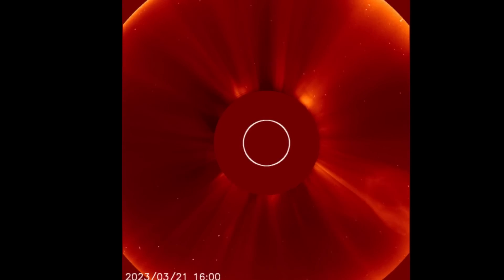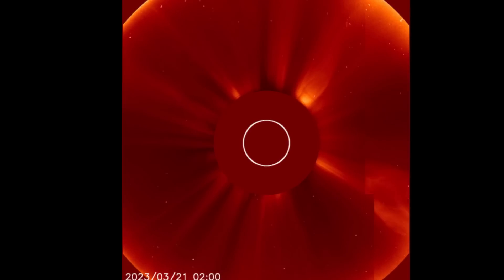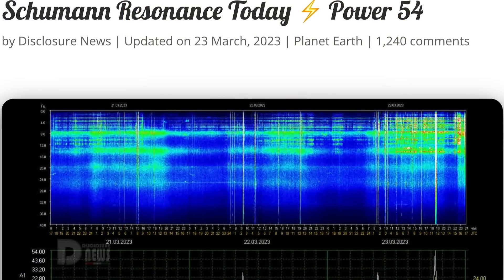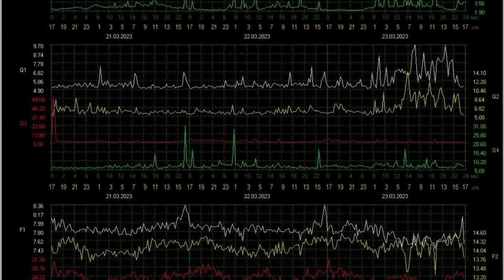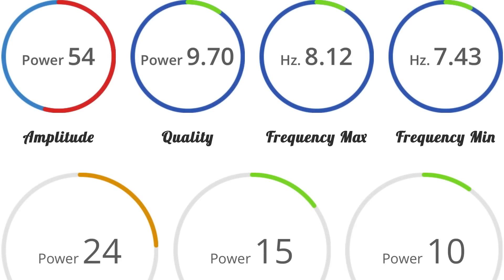Having a look at LASCO 2, showing the last 48 hours of images. As you can see, no major CMEs taking off from our sun, except for the backside there. Schumann resonance for today is a power of 54 — strong Schumann resonance for today, hopped up just around 11 and carried on. Amplitude of 54, quality 9.7.